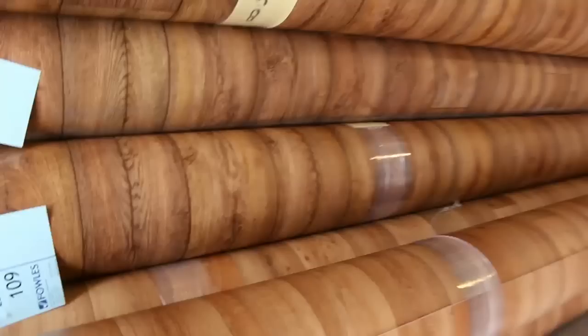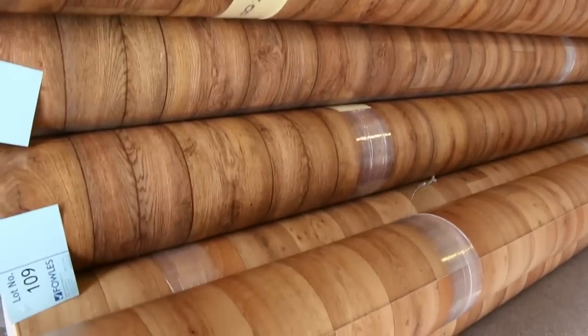4 metre wide vinyl — we've been clearing this out for as low as $20 a metre, which is awesome value because that normally retails around about $100. Great buying there on the 4 metre wide vinyl.